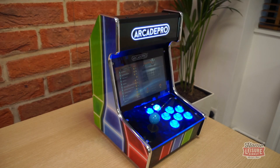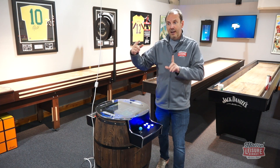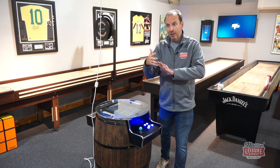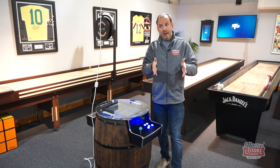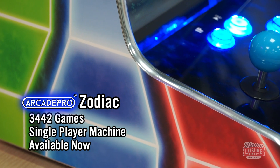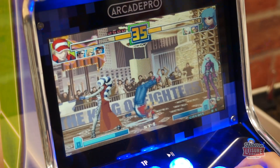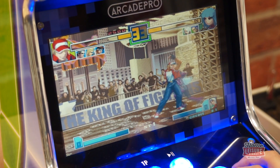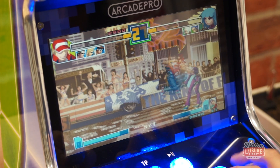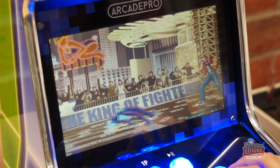Next is the Zodiac, which is a one-player version of our Proteus — a two-player machine where you sit opposite each other. The Zodiac is made out of MDF, so it's heavier and sturdier, just for one player, but as a result it's significantly cheaper. It's got 3,442 games on it, and it connects through your Wi-Fi so you can go into the games market and download from a choice of 12,000 games free of charge. It's on display in our showroom — come and have a look.